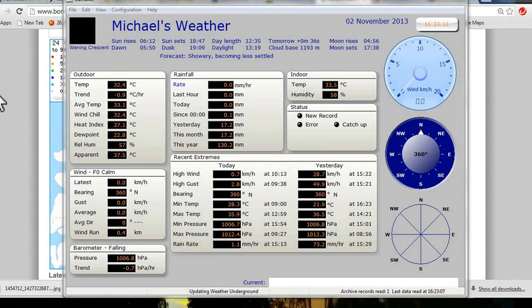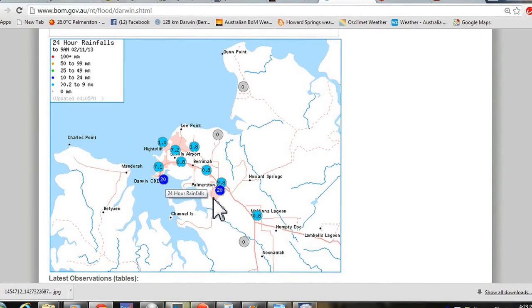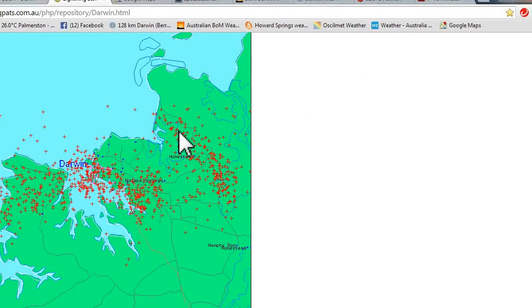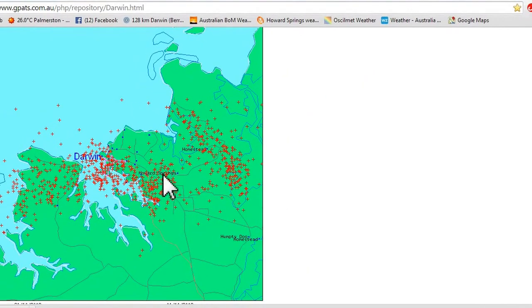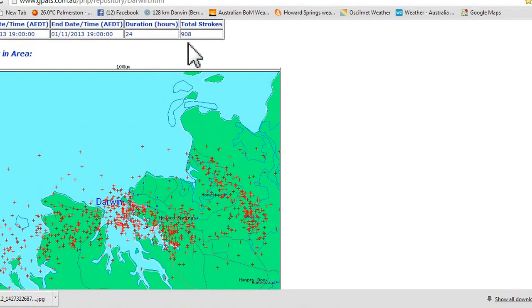Let's see what the rest of Darwin got. These are the rain readings — I see the Chase 20 and Stokes Hill 20 as well. Remembering that radar, you could see it all coming across just like in the time-lapse. One other thing I can show is the lightning — there's the lightning shot showing all the strikes, totalling 908.